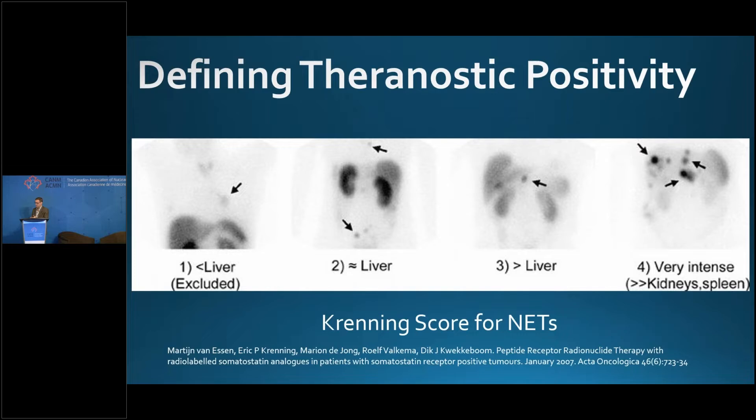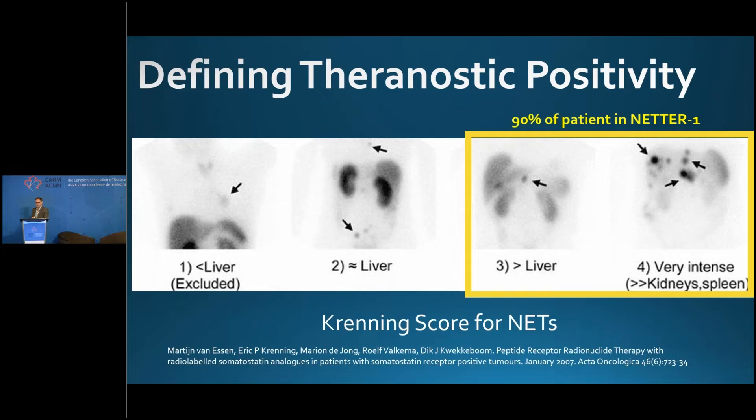The Krenning score uses the liver as the cutoff. Krenning 1 was below the liver, Krenning 2 was about equal to the liver, and then 3 and 4 were more intense than the liver and then very, very intense. In the registrational NETR1 trial, 90% of the patients were Krenning 3 and Krenning 4. This was the framework that the people who designed the VISION trial came up with.